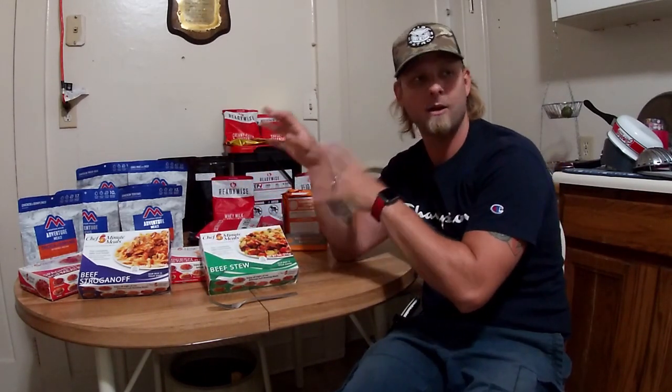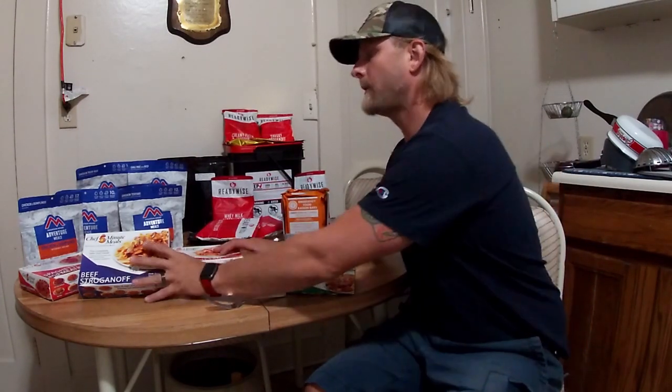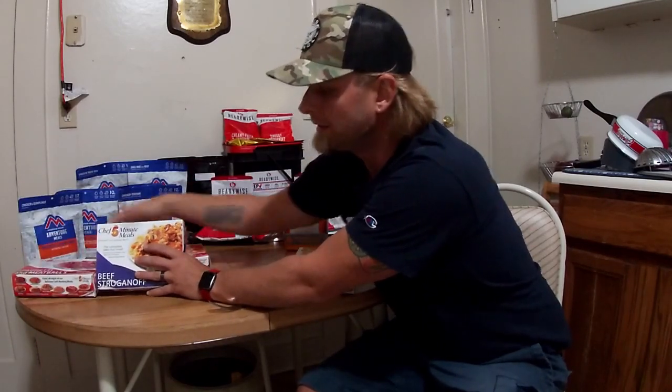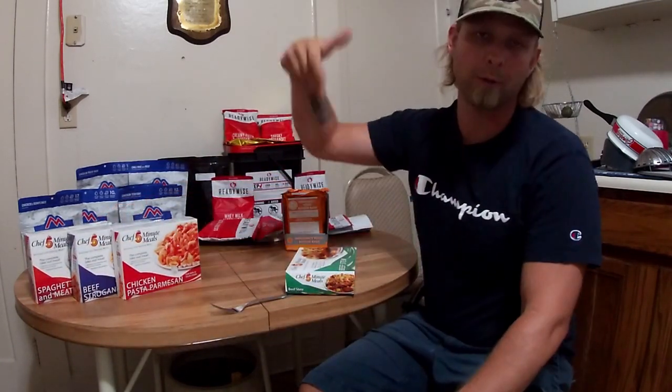I have these Five Minute Meals and have never tried these. One of the reasons I bought all of this is because I don't want to spend money purchasing something I'm not going to enjoy — whether the world ends, when I go camping, any of these situations. I still want to be tasting something good. Right here we've got spaghetti and meatballs, beef stroganoff, and chicken pasta parmesan — all three on Amazon, link in the description.